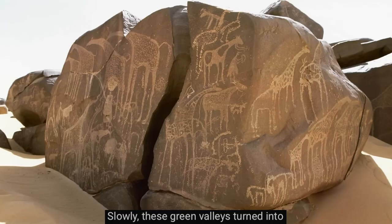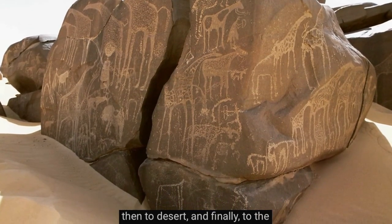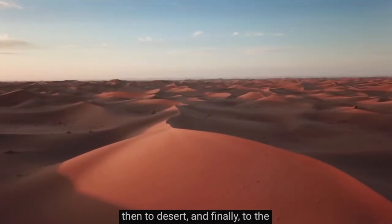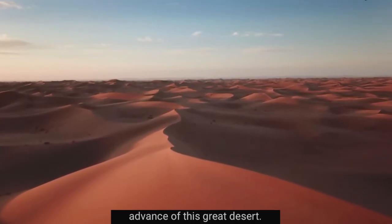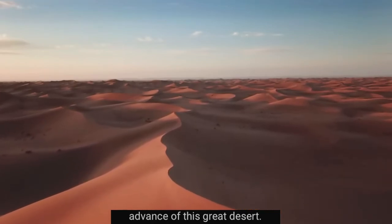Slowly, these green valleys turned into arid grasslands, then to desert, and finally, to the enormous Sahara that we know today. Neolithic people fled from the steady advance of this great desert. It drove them out of the Sahara.